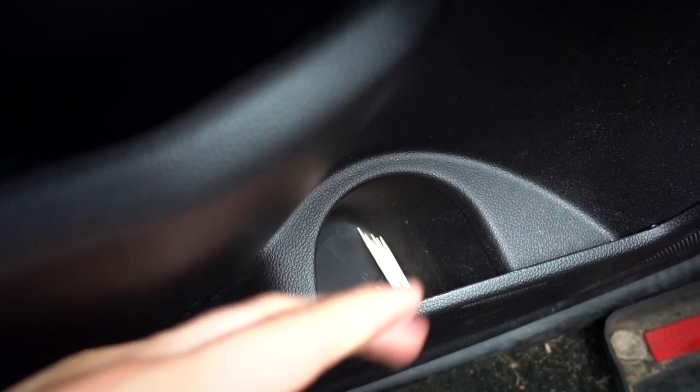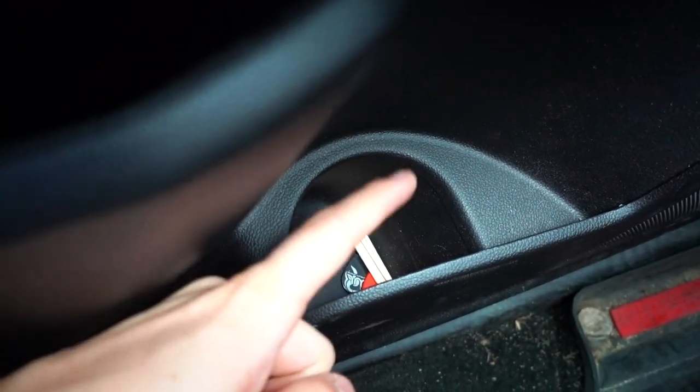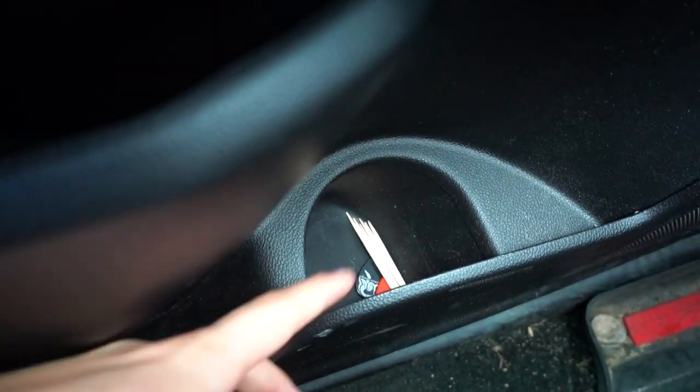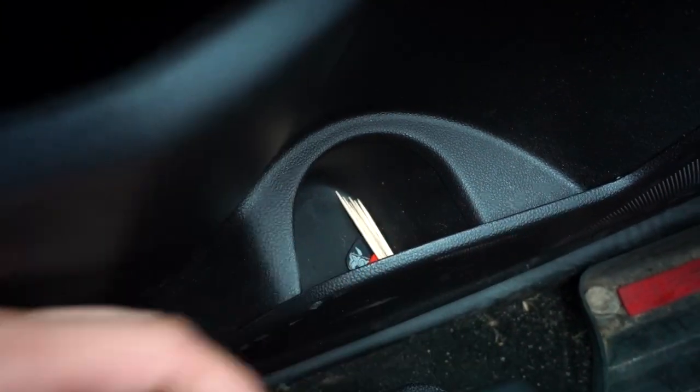Climbing into the truck, down here in this cup holder is my pick holder. I've got toothpicks and guitar picks — guitar picks for guitar, obviously. And I like to have a toothpick when I drive. It's just like a fidget spinner but way cheaper. I just like to fidget with it in my mouth, not with my fingers.